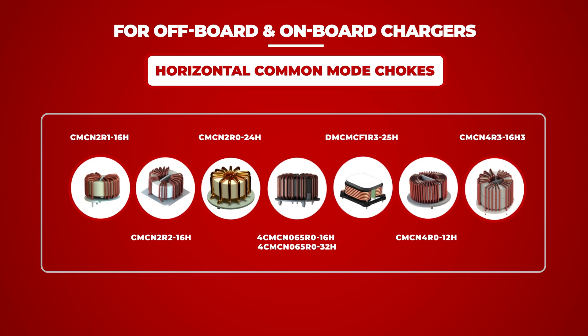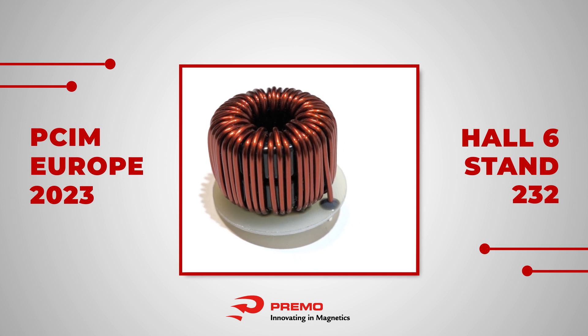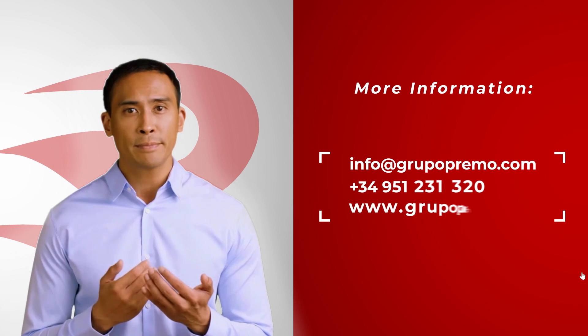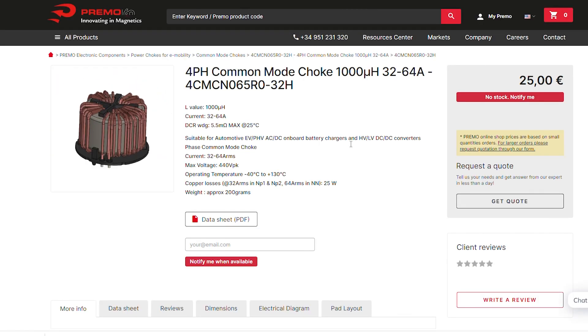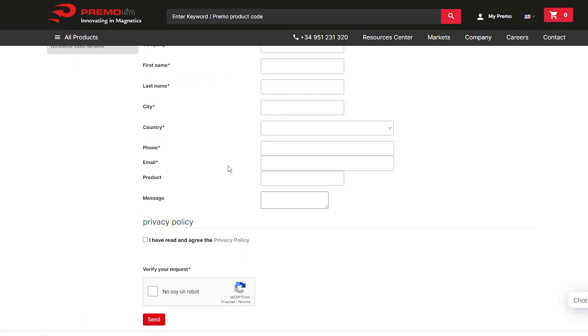This innovation will be presented at PCIM Europe 2023 at the PREMO stand, Hall 6, Stand 232. If you need more information about these products, feel free to contact our team or visit our website by typing 4CMCN65016H or 4CMCN65032H in the search bar. Fill out our contact form and get your product online. Thanks for trusting in us.